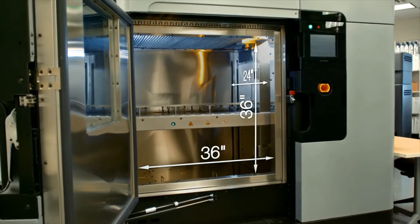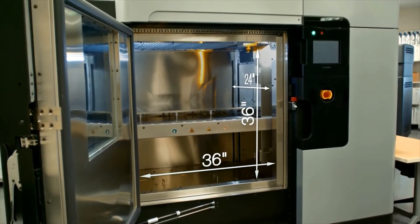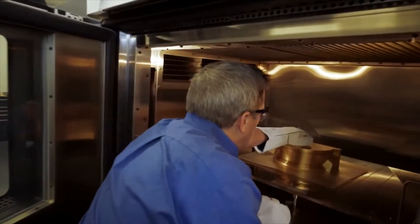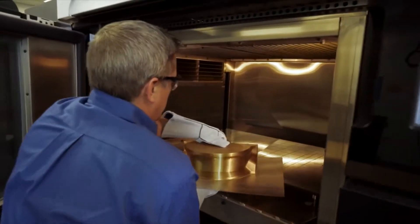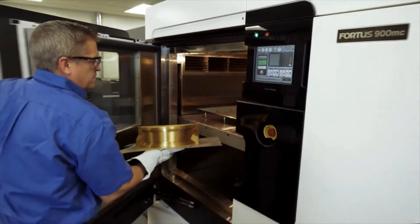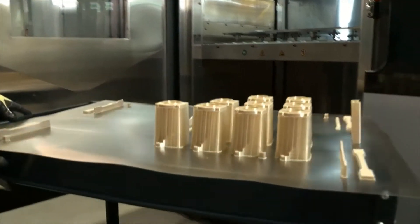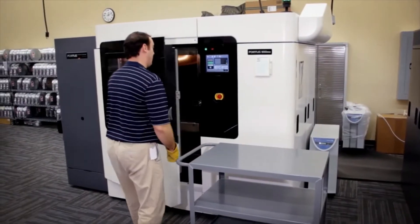It's our largest system at 36 by 24 by 36 inches. It's one of the only FDM additive systems on the market today that has a high enough oven temperature to do high-performance thermoplastics at that size. This makes it incredibly versatile — whether you're doing a full tray of small parts or one large part, the F900 can meet all of your requirements.